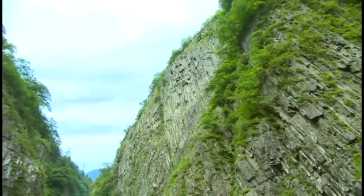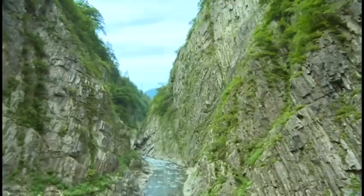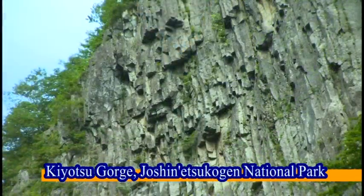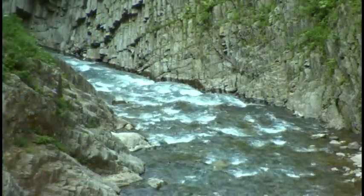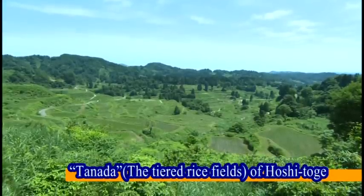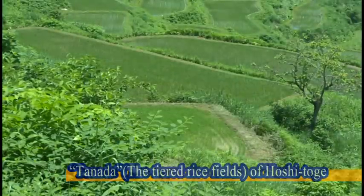Lined by massive steep cliffs on either side coming down in a sharp V, the Kiyotsu Gorge is one of the three largest in the nation. The canyon is a well-known national monument and a stunningly beautiful spot. Tiered rice fields are a timeless feature of Japan's characteristic landscape, spreading across the steep slopes between low mountains, attracting both tourists and photographers alike.